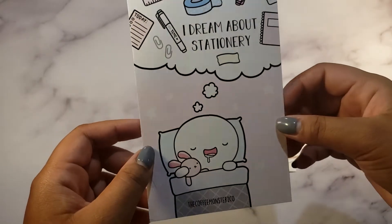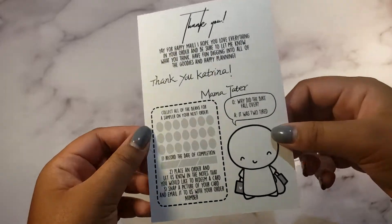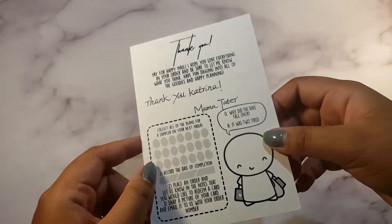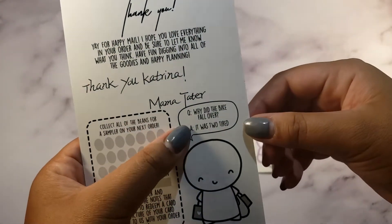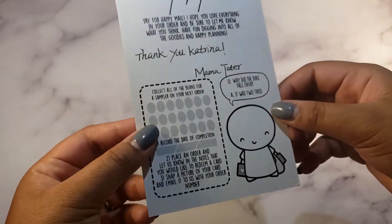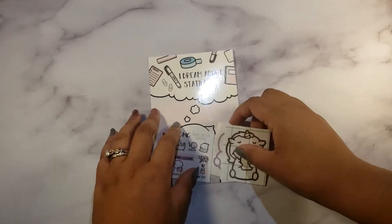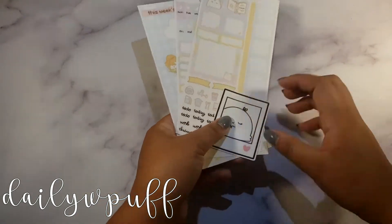I even bought stationery — yes, I really do — and it's a bean card from Mama Tater, signed by her and Papa Tater and Helen. There's a joke on it: 'Why did the bike fall over? It was too tired.' That's my order from Coffee Monsters Co.